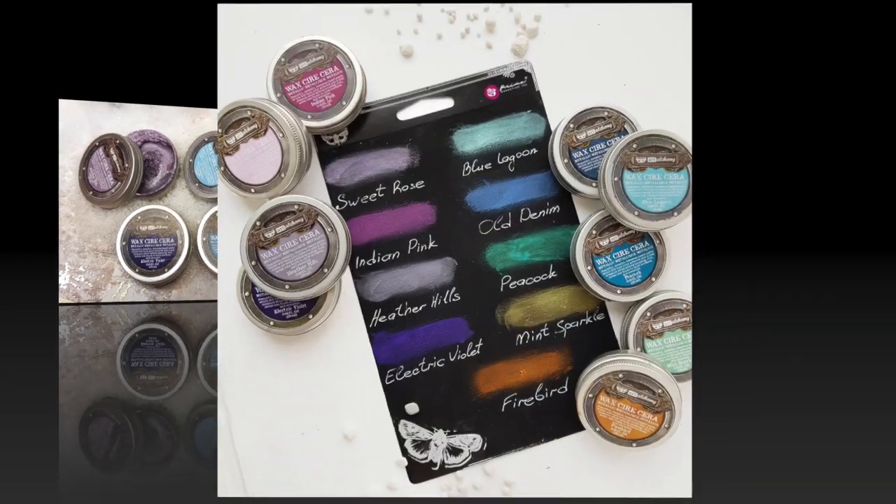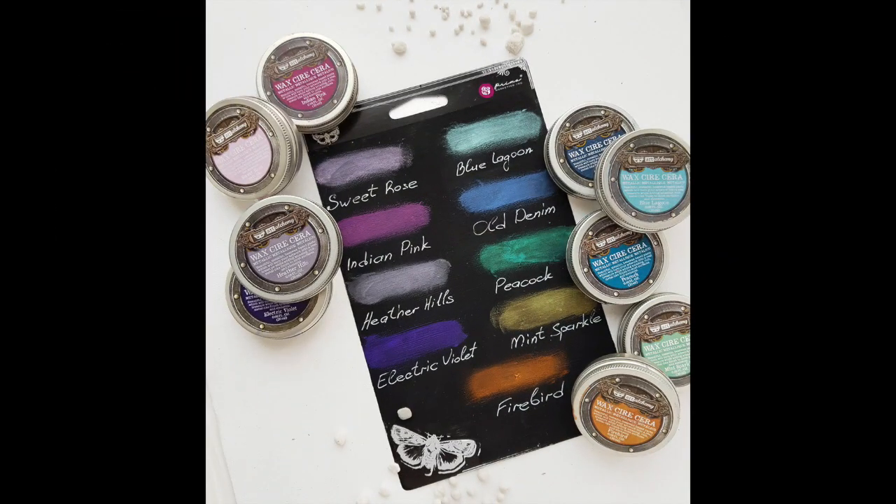Finally, I wanted to include the beautiful metallic waxes that Finnabair came out with. They're just beautiful — they're interference paint, so they react differently depending on whether they are put on black or white backgrounds.